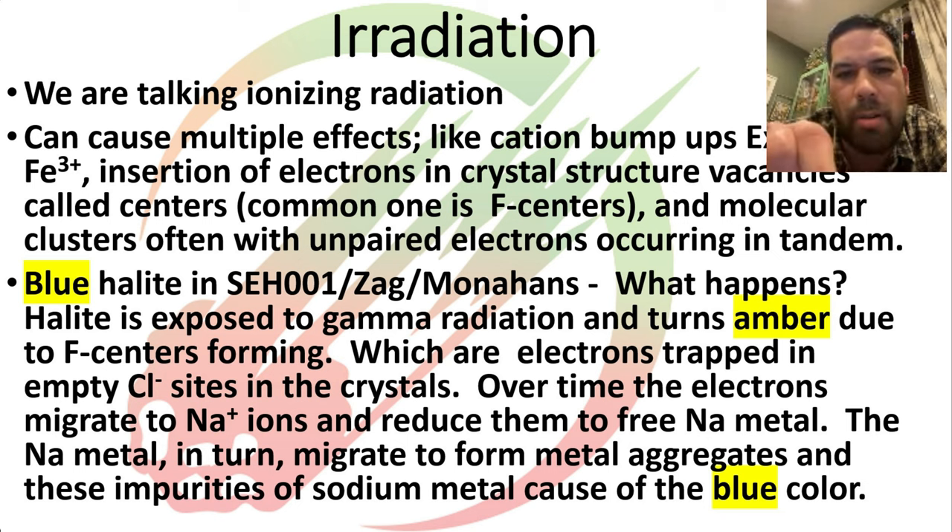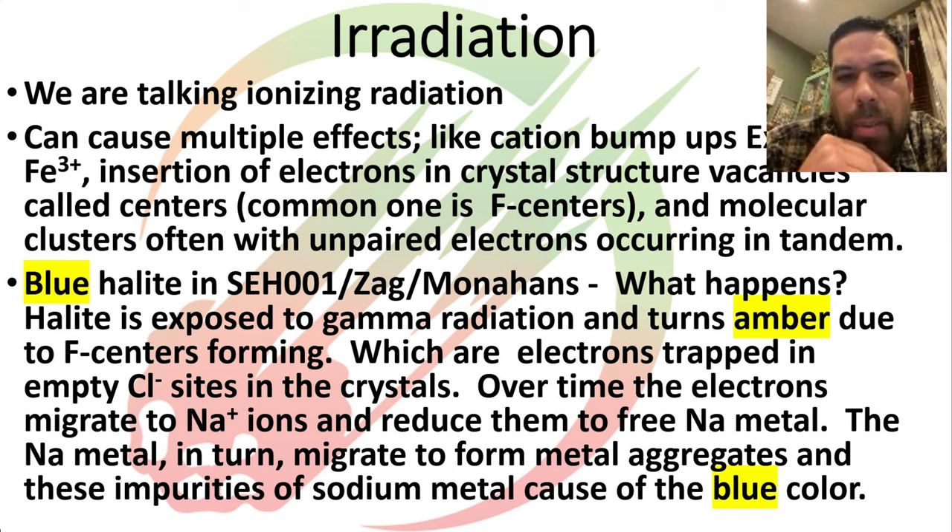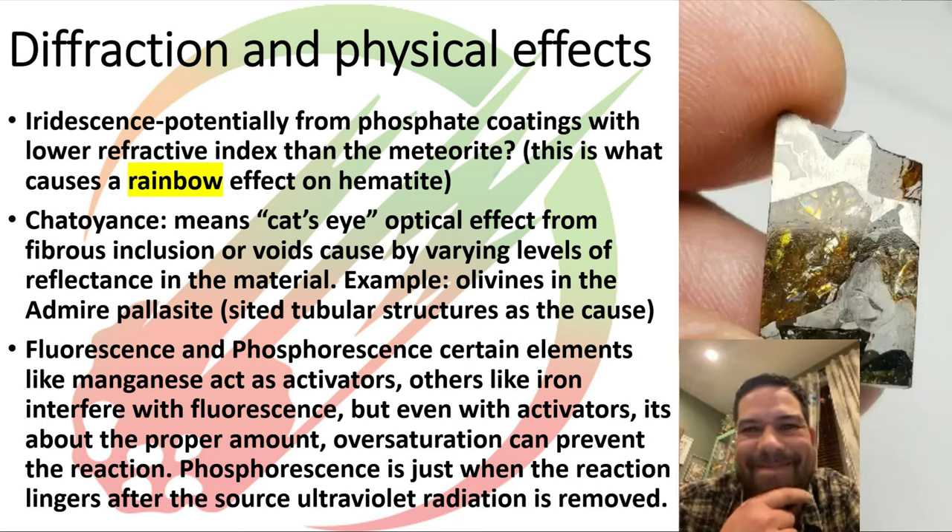F-centers — or Faber centers — are imperfections in a crystal where a free electron sits where an atom should be. As radiation bombards it over time, that free electron migrates from that center to where a Cl⁻ (chlorine ion) would be in a salt structure, knocking the chlorine out of place and allowing it to bond with sodium, creating free sodium metal sitting inside that crystal. That free metal in there is what causes the blue color in the blue halite seen in very rare meteorites.